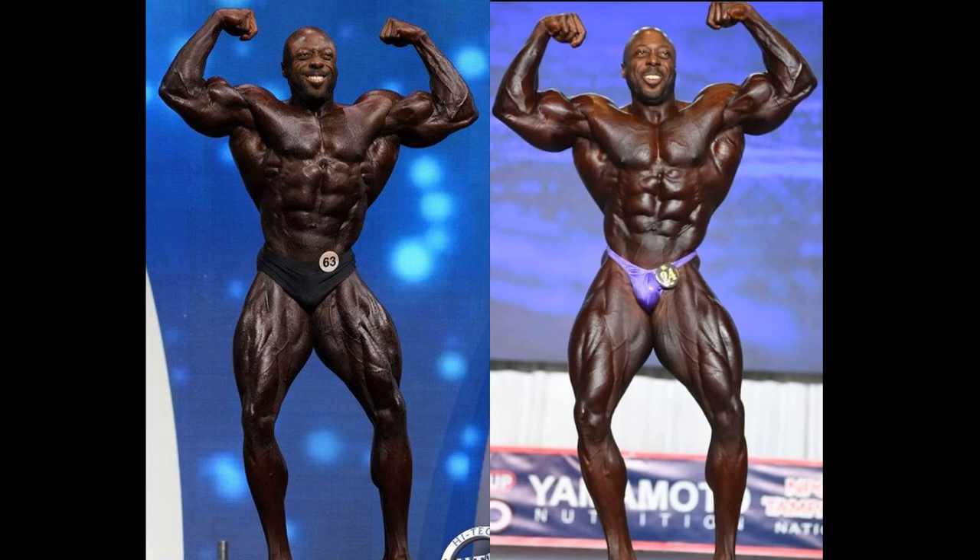George just won the 2020 Tampa Pro 212 division. He went up to 212. And ladies and gentlemen, I think he will see all the classic physique division competitors in his rearview mirror — he is leaving them in his dust. He had the potential to just grow, and you can plainly see that is exactly what George has been doing. What a comparison.